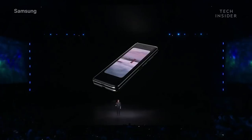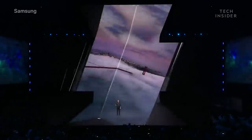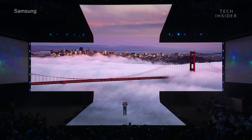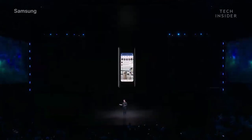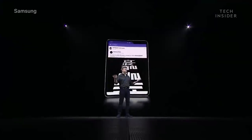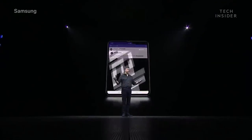And the key to making this possible is called app continuity. What that means is that you can switch between the screens without missing a beat. So when you stumble across an interesting Facebook post on the front display, you can simply unfold your phone to see all the details on the bigger screen.